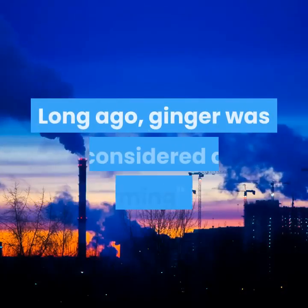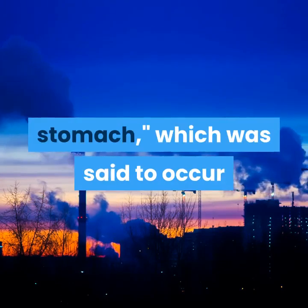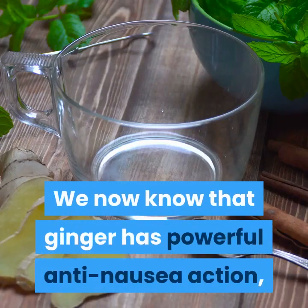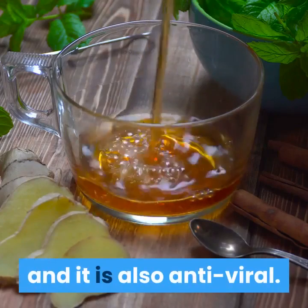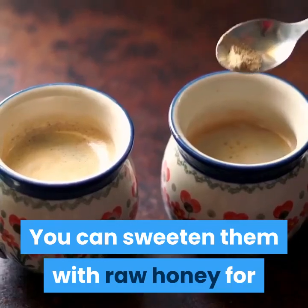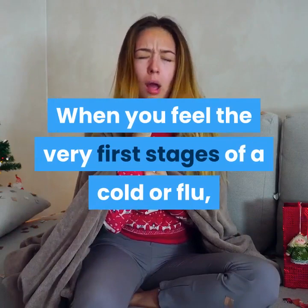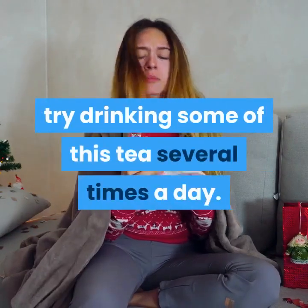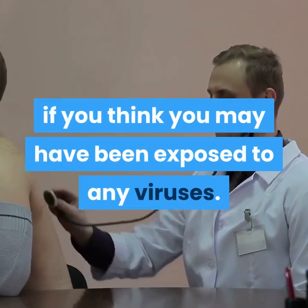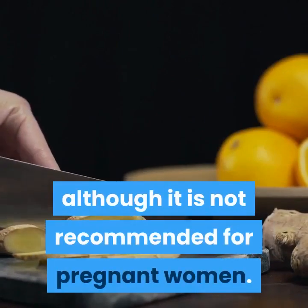4. Ginger. Long ago, ginger was considered a 'warming' herb that would prevent nausea from a 'chilled stomach,' which was said to occur when large amounts of cold water were consumed in hot weather. We now know that ginger has powerful anti-nausea action, and it is also antiviral. Teas made from fresh ginger are palatable and spicy. You can sweeten them with raw honey for added germ-fighting benefits and flavor. When you feel the very first stages of a cold or flu, try drinking some of this tea several times a day. You can even drink it as a preventative if you think you may have been exposed to any viruses. Ginger is considered quite safe, although it is not recommended for pregnant women.